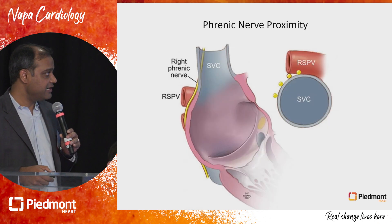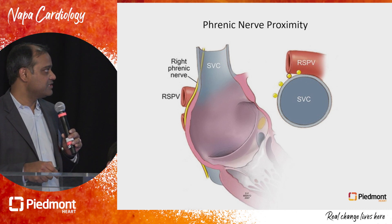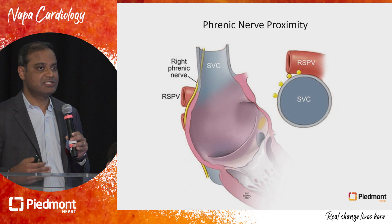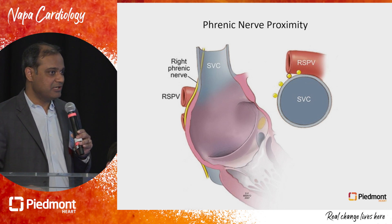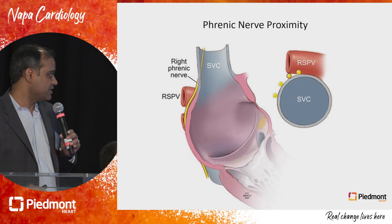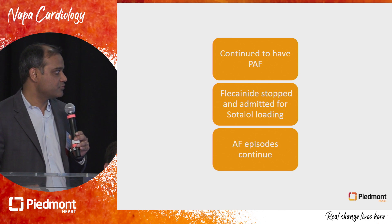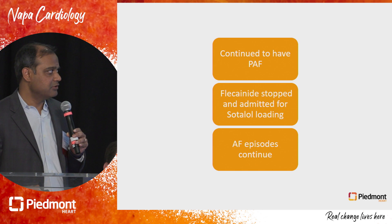When I tested his phrenic nerve, that was also quite close. This is a schematic that shows the right phrenic nerve, which often runs anterior to the right superior pulmonary vein. We had very heavy stimulation every time we tested that area. Given that PFA was on the horizon, I did not want to put him through the risk of injury to two critical structures, so we stopped. He continued to have AFib, and we tried sotalol, but he still had some degree of atrial fibrillation and was fatigued on sotalol.